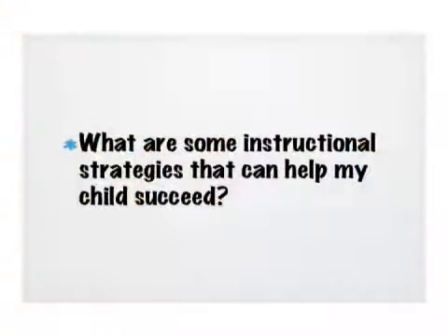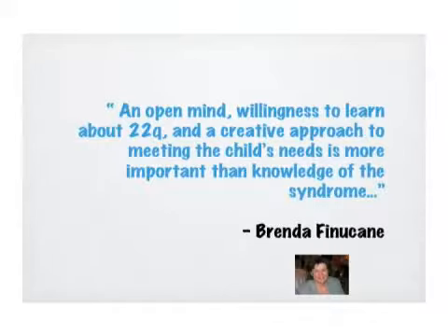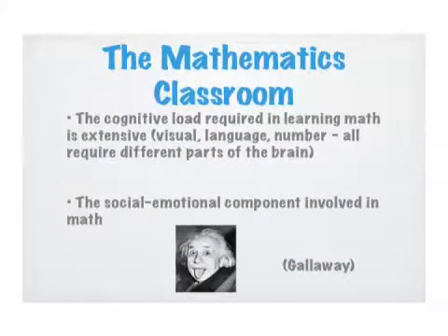When we look at instructional strategies, the pearl of wisdom is: what you look for in an educator is someone with an open mind, a willingness to learn about 22Q, and a creative approach to meeting the child's needs. That's far more important than knowledge of the syndrome initially — you're looking for a teacher who's creative, open, differentiates, and willing to learn. Math is hard because of the cognitive load required: in order to do math well, you have a visual component, a language component, and a number component.